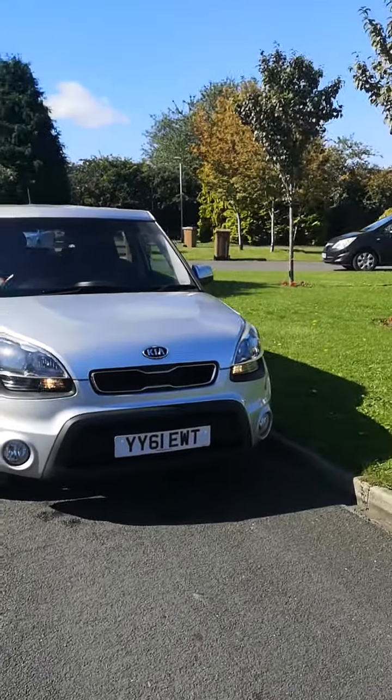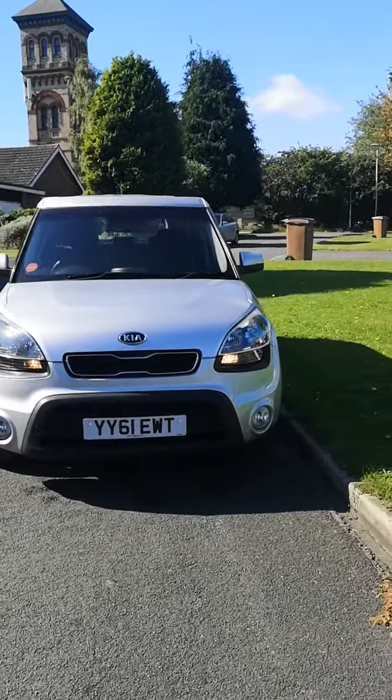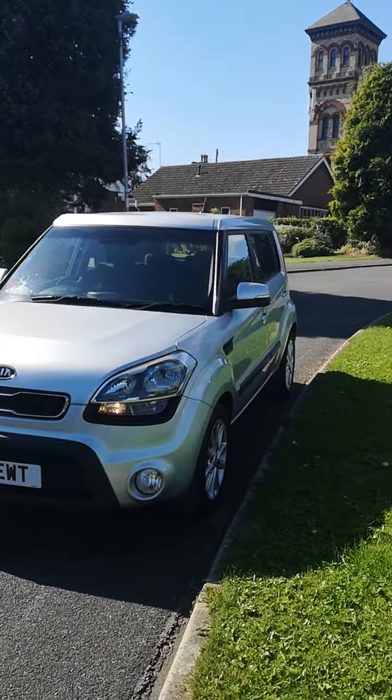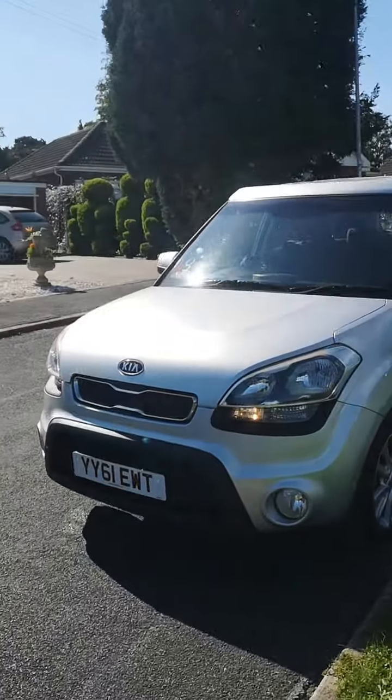Hi guys, here we have a 2011 61 plate Kia Soul 2, it's a 1.6 CRDI diesel, 5-door MPV estate in silver.